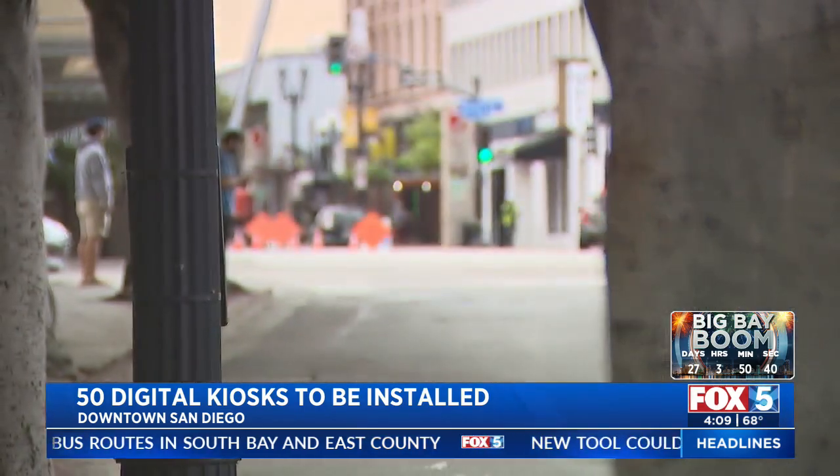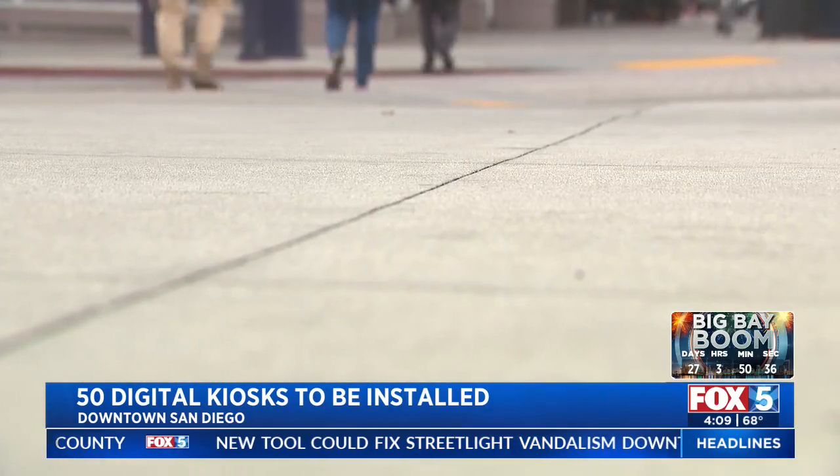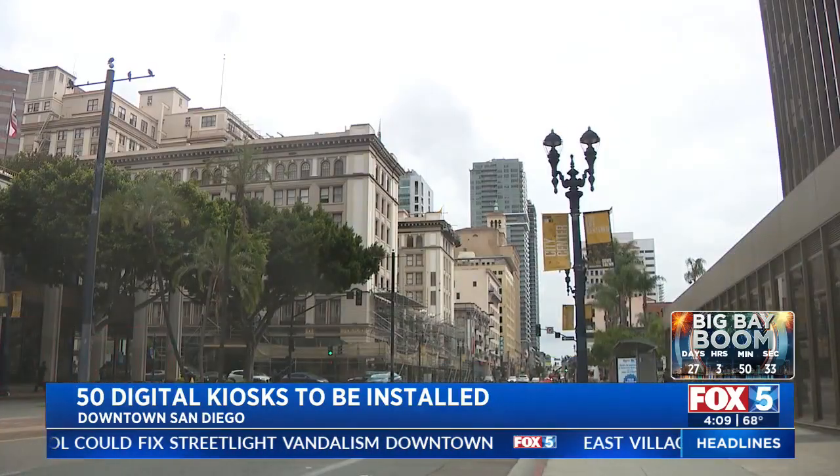The city still needs to approve the locations, but once that's done, IKE has three years to install the first 50 kiosks, with San Diego expecting to start seeing revenue in 2025. With IKE picking up the costs of operations, maintaining, and cleaning these kiosks, there's no cost to the city. If it is successful and we opt to renew for the additional five years, there is additional revenue that comes in more freely in years 11 through 15.